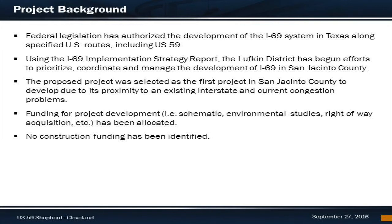Using the I-69 implementation strategy report, the Lufkin District has begun efforts to prioritize, coordinate, and manage the development of I-69 in San Jacinto County. The proposed project was selected as the first project in San Jacinto County due to its proximity to the existing interstate and current congestion problems. The Lufkin District has been working in partnership with the Beaumont District, as this project falls under the responsibility of both district areas. Funding for project development activities such as developing the schematic, the environmental process, and right-of-way acquisition has been approved. However, construction funding has not yet been identified at this time.